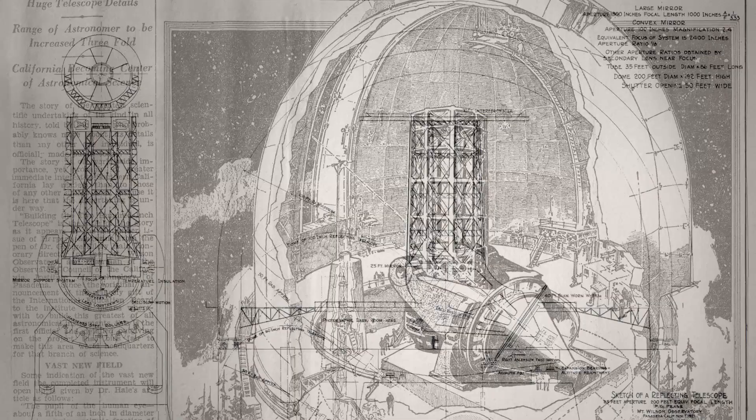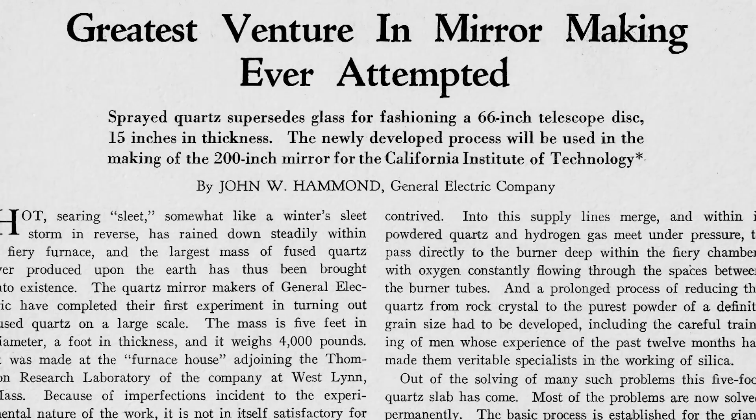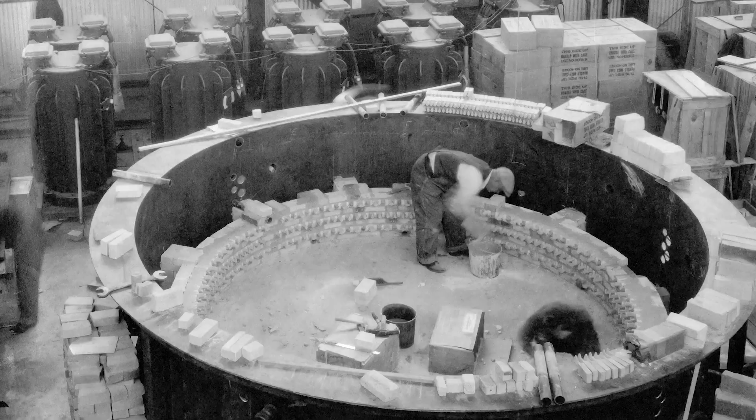Concept development and prototyping for the 200-inch telescope was already well underway by mid-1929. Determined to improve on the 100-inch Hooker telescope design, the observatory team, in conjunction with General Electric, initially pursued fused quartz as a material for the 200-inch primary mirror.